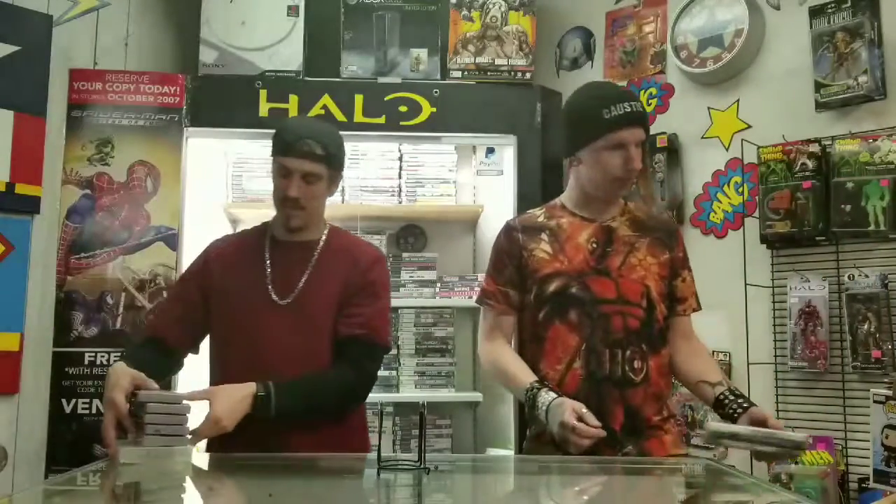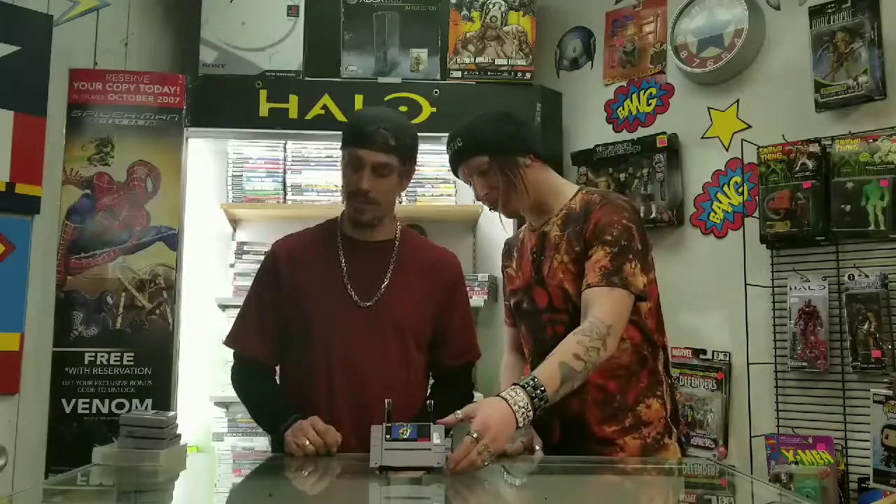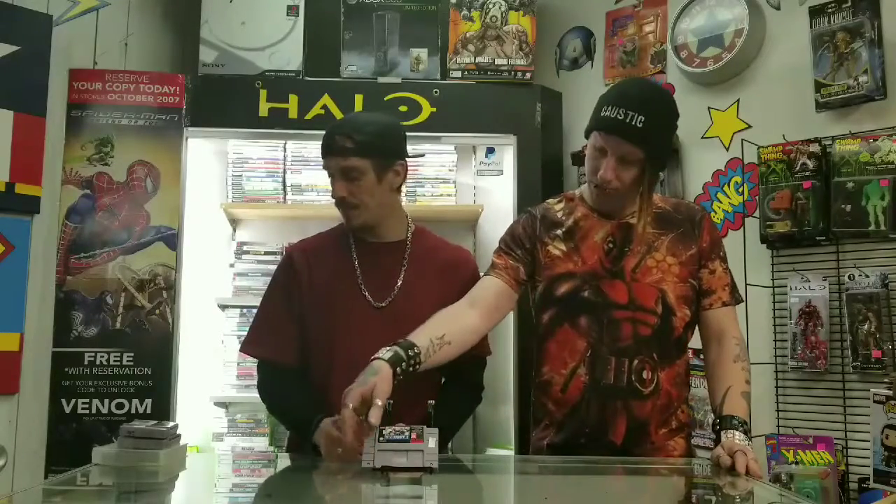Next up in some Super Nintendo games. We have Final Fantasy 3, and this one is going for $40 — an oldie but a goodie. Here we have a nice copy of Super Mario World, going for $20. This is Tecmo Super Bowl 3, going for $15. Here we have Side Pocket — it's a pool game — going for $20.